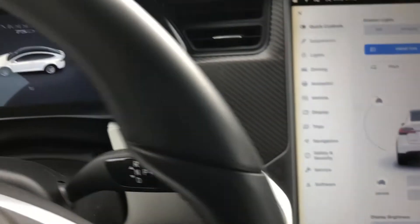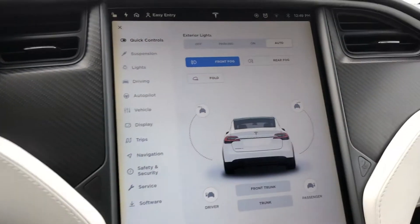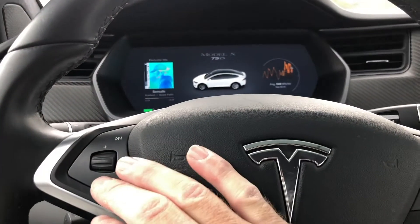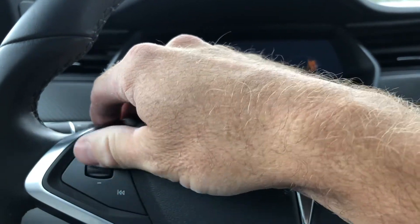You can see this is the 75D. Coming over here, you have this massive infotainment center with continued carbon fiber throughout. Here's your infotainment center interface, your push-to-talk, your volume, and such.